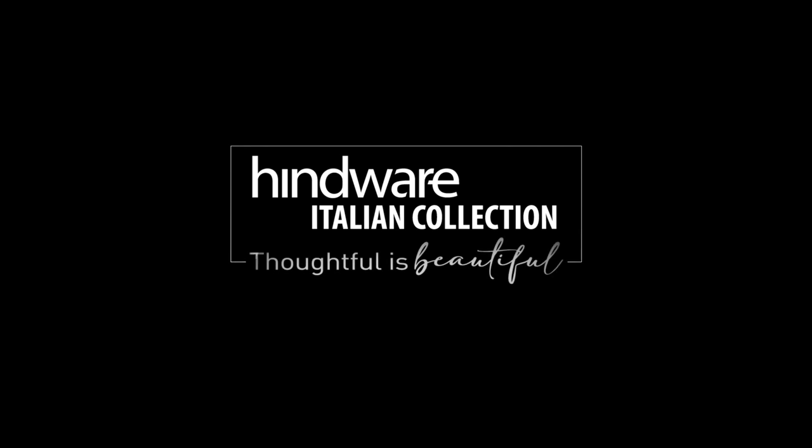Hindware Italian Collection. Thoughtful is beautiful.